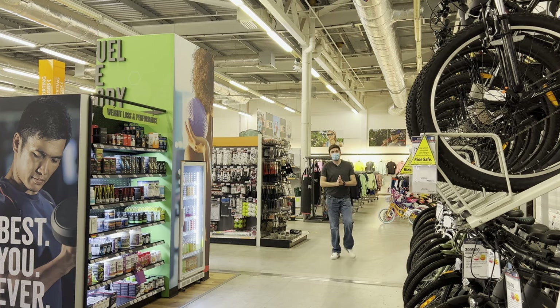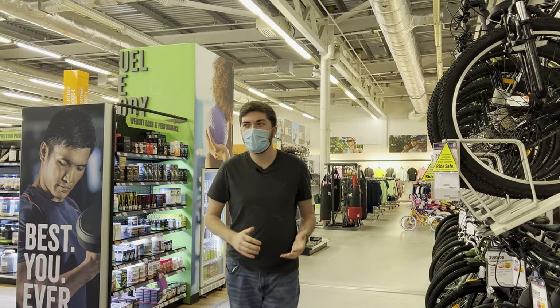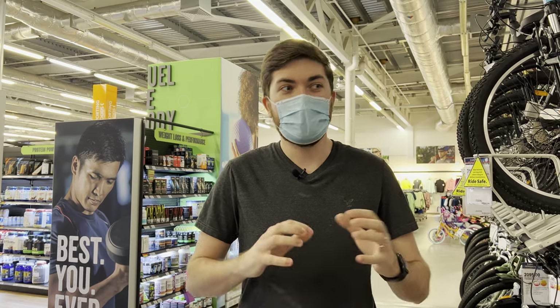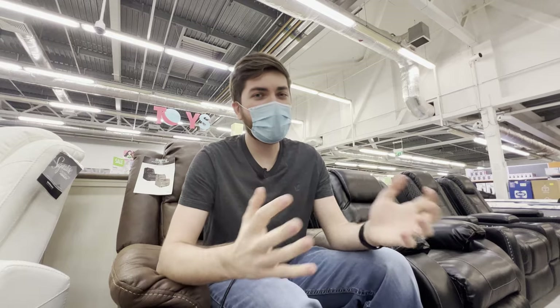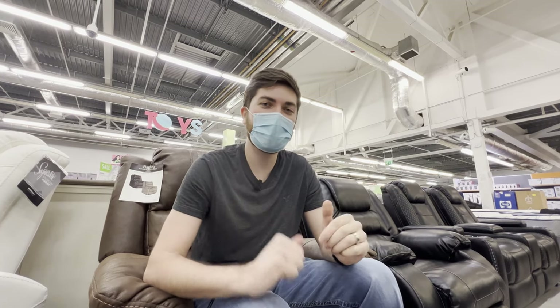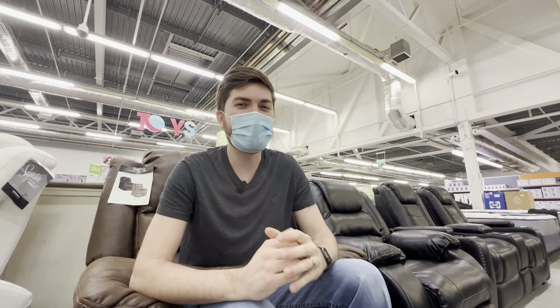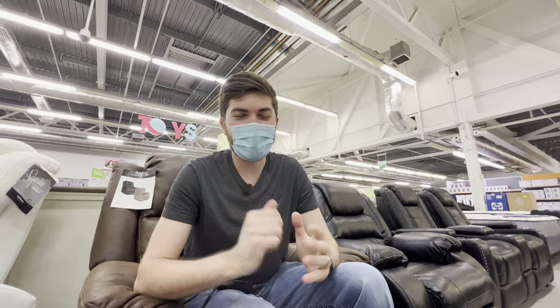There also happens to be a large outdoor activity section for Mildenhall, including bikes, workout gear, treadmills, resistance bands, and all sorts of things for your home gym. That pretty much concludes our comparison of the Lakenheath BX and the Mildenhall BX. Hopefully you guys enjoyed this video — if you want to see more comparing the different bases or just general information about them, let us know in the comments below. We love filming these videos and helping you guys out in your journey to come to England. Thanks again so much for joining us and we'll see you in the next video — bye!